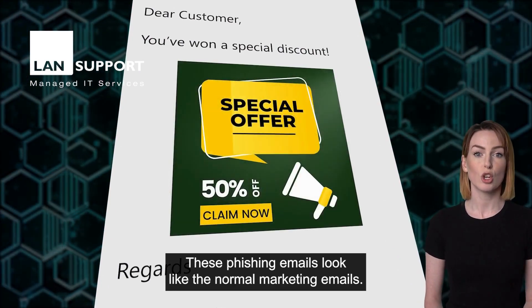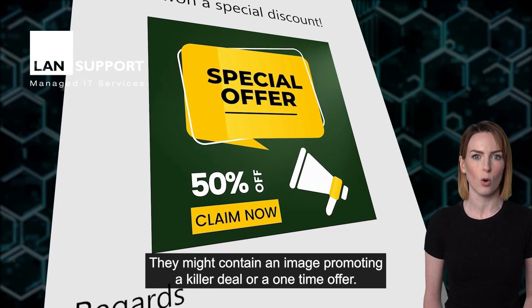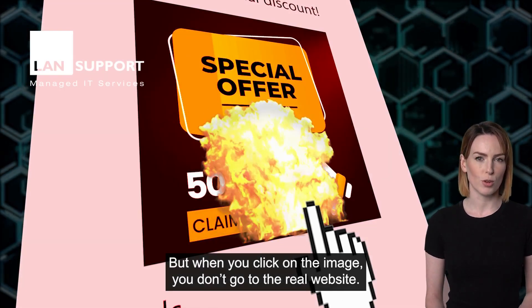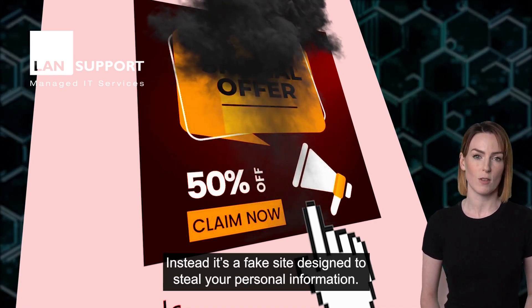These phishing emails look like normal marketing emails. They might contain an image prompting a killer deal or a one-time offer. But when you click on the image, you don't go to the real website. Instead, it's a fake site designed to steal your personal information.